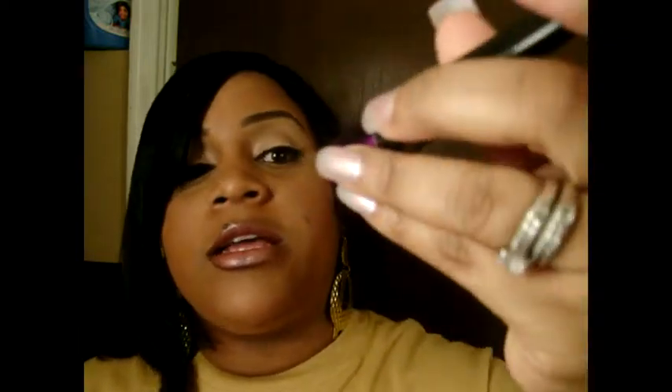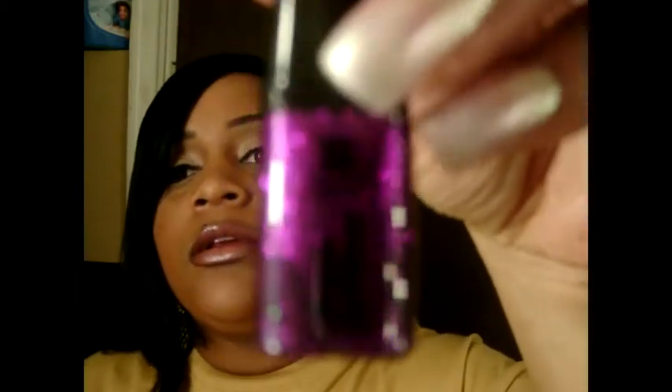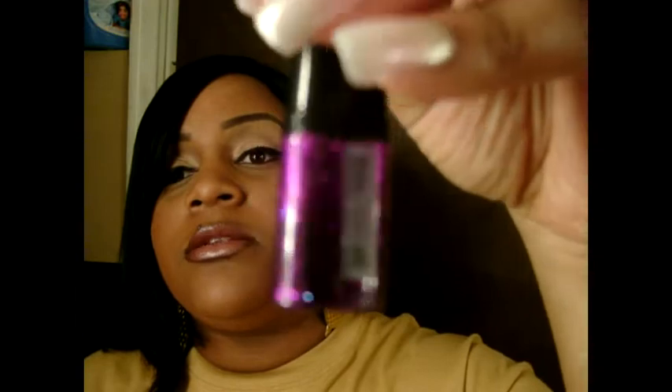Another thing I got was this beautiful purple glitter eyeliner. It's in Deep Purple. That is so pretty, I will definitely be trying that.